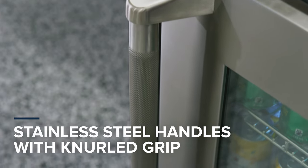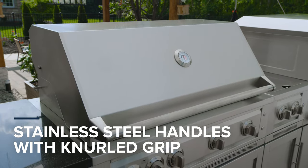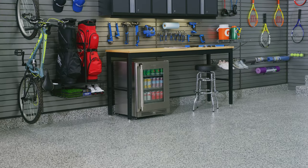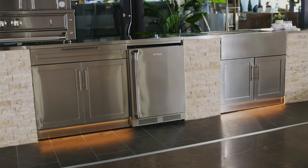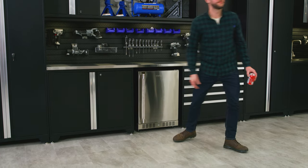Both door styles feature a heavy-duty handle with a premium knurled grip design that matches our platinum grill styling, and are fully lockable for controlled access. Energy efficient, built for the outdoors, and beautifully integrated into our cabinet solutions, the New Age undercounter fridge is the perfect addition to your garage or outdoor kitchen.